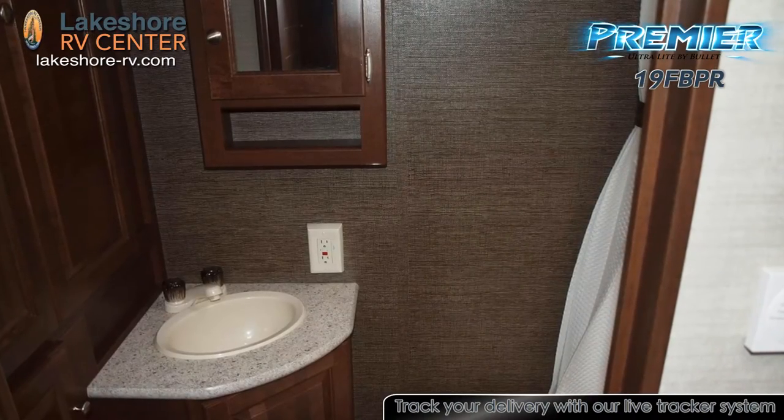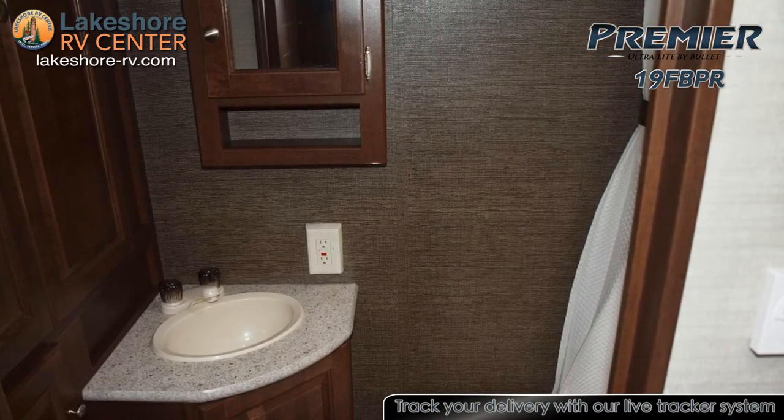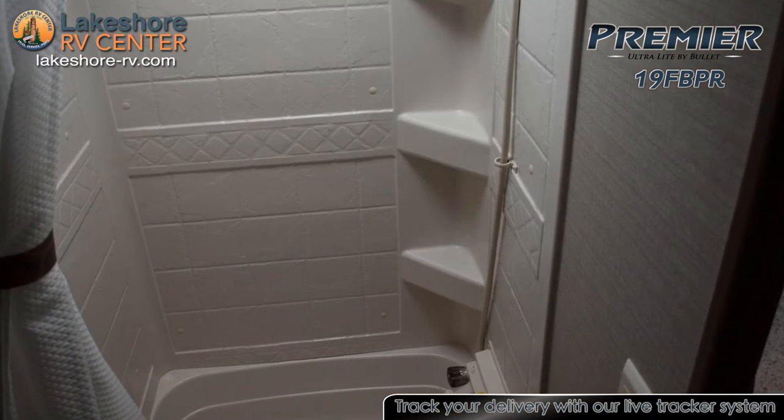The full bathroom offers a tub and shower, foot flush toilet, vanity with sink, and a large wardrobe for storage.